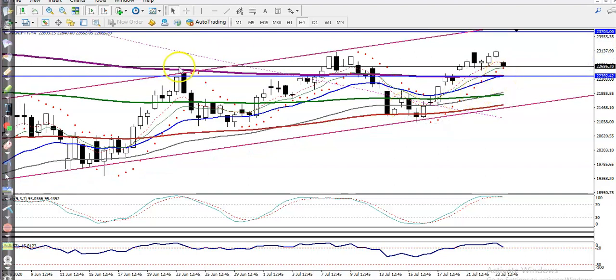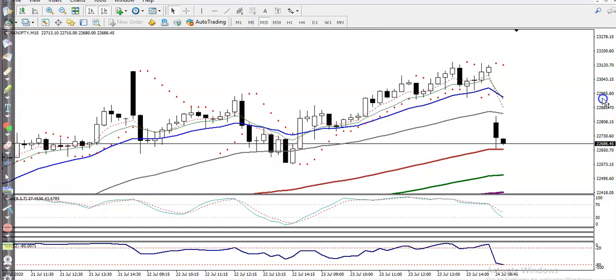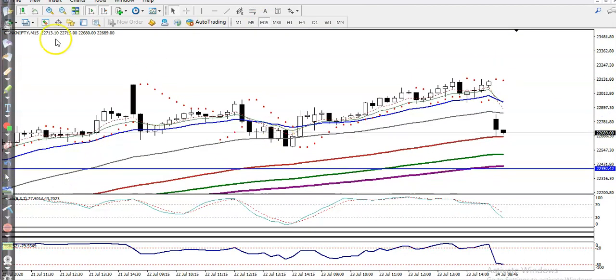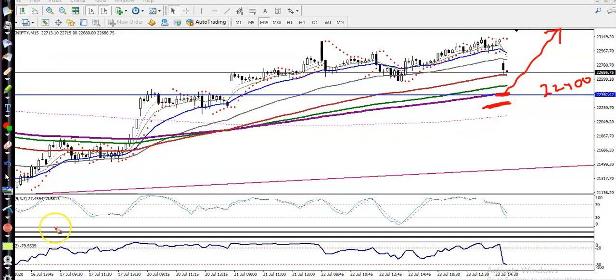Let's check the 15-minute chart. In the 15-minute view, I can see a running uptrend, but around 22,000 there is the 200 exponential moving average, so we are expecting that price will come from this area and provide a buy opportunity.